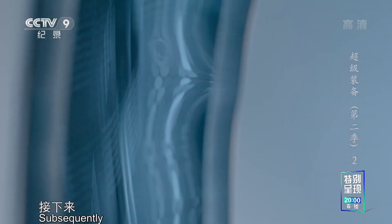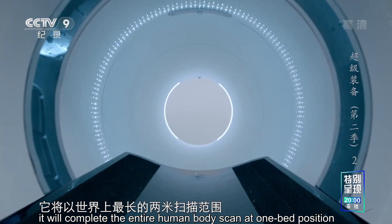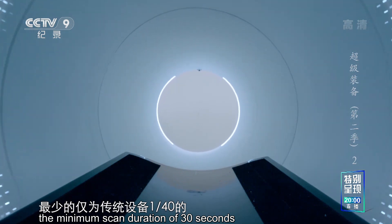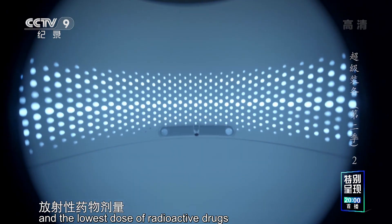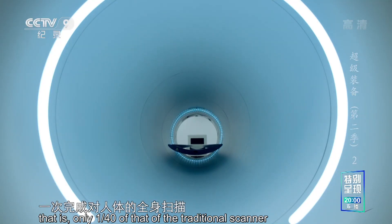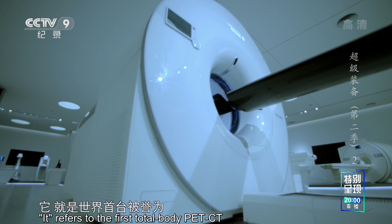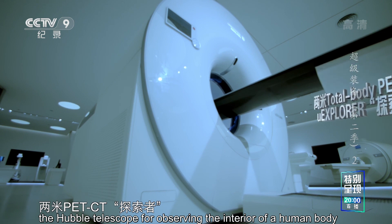接下来，他将以世界上最长的两米扫描范围，最短的三十秒扫描时间，最少的仅为传统设备四十分之一的放射性药物剂量，一次完成对人体的全身扫描。它就是世界首台，被誉为观测人体内部的哈勃望远镜——两米PET-CT探索者。